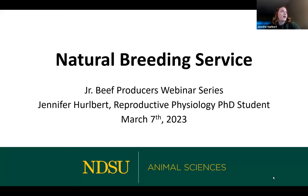Probably helps if I turn my microphone on. There we go. Can you see my presentation here, Jill? Yep. Great. Awesome. All right. Thank you, Jill, for that introduction. My name is Jennifer Hurlburt. I just defended my master's here on Friday, so I'm officially starting my PhD program with Dr. Carl Dolan at NDSU in the area of reproductive physiology.